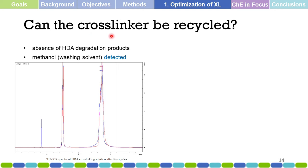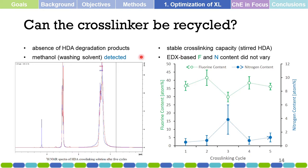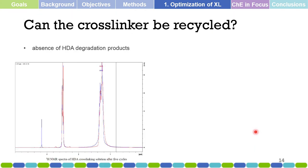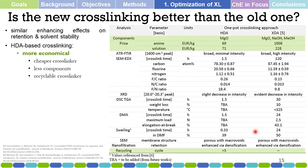Returning to the research: can the HDA cross-linker be recycled? We performed several recycling experiments and observed that the diamine did not degrade, as no degradation products were observed in its nuclear magnetic resonance spectroscopy. Looking at its cross-linking capacity, the amount of fluorine and nitrogen imparted into the membrane did not differ significantly across multiple recycling cycles. We can therefore conclude that the cross-linker is recyclable.